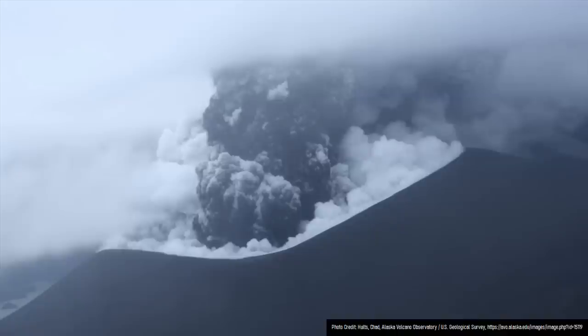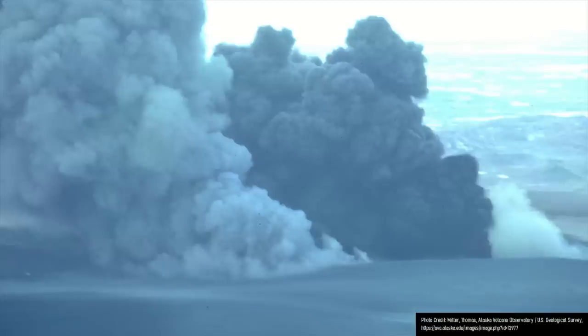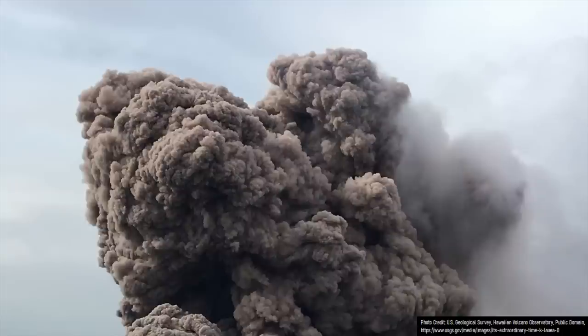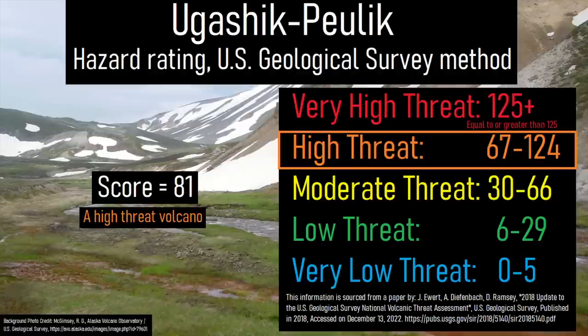However, ashfall during any future eruption could be sufficient to damage roofs at nearby cities during a larger event — perhaps on the same order of magnitude as the 1977 Okmok eruption — which could contaminate the water supply at affected cities, although even a small ash emission could be sufficient to heavily disrupt regional air traffic. As a result of these hazards, the US Geological Survey designated Ugashik-Pulik as a high threat volcano.